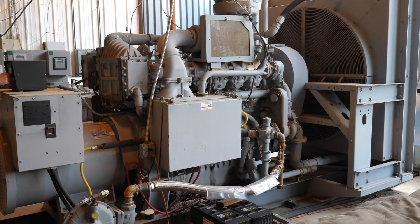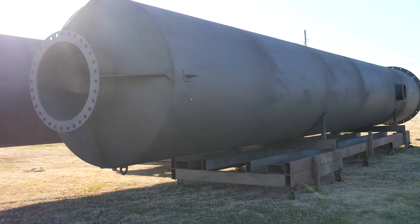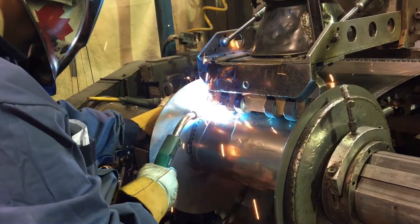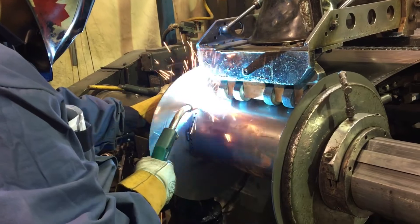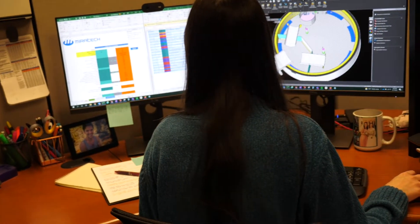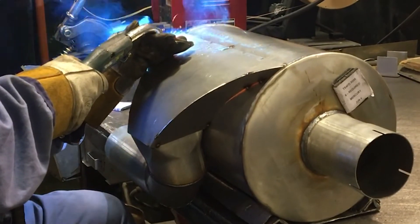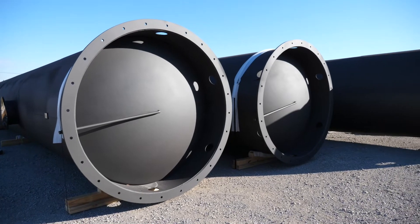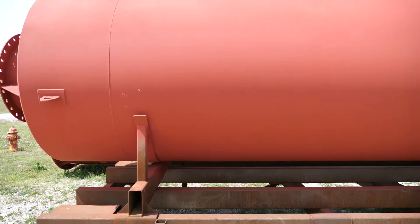Controlling your engine noise is not easy. Miratech is here to help with our complete line of industrial acoustic solutions. Miratech leads the way in high performance acoustic solutions — we are the leader in acoustic engineering, with expertise in designing, engineering, and fabricating solutions that address each customer's needs.